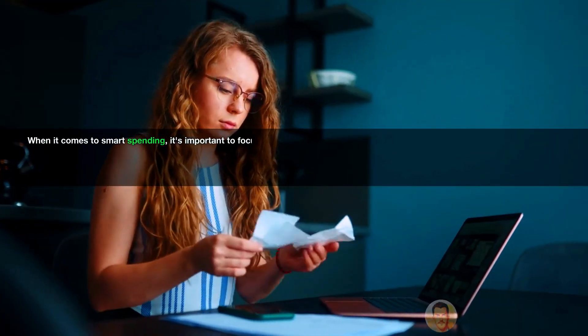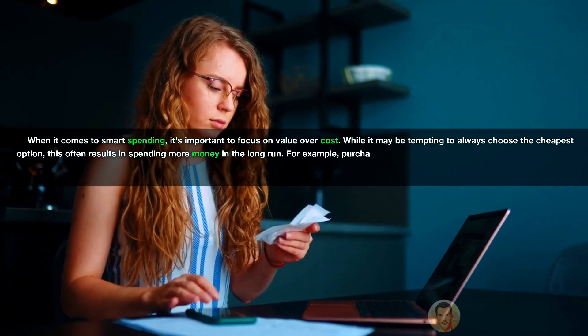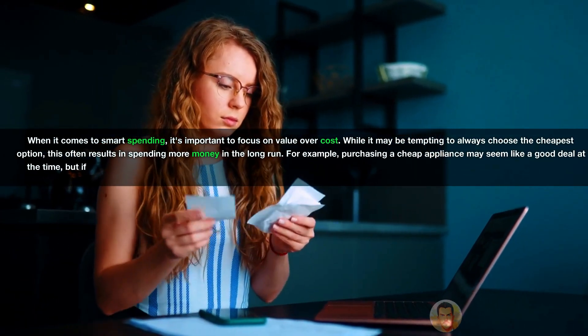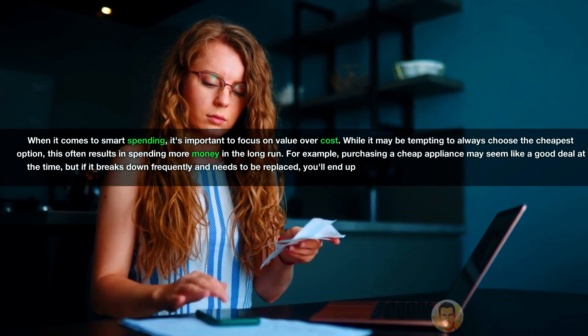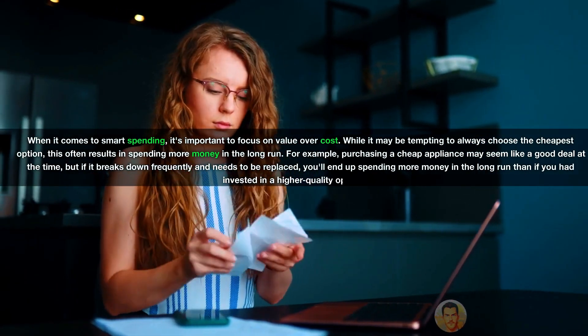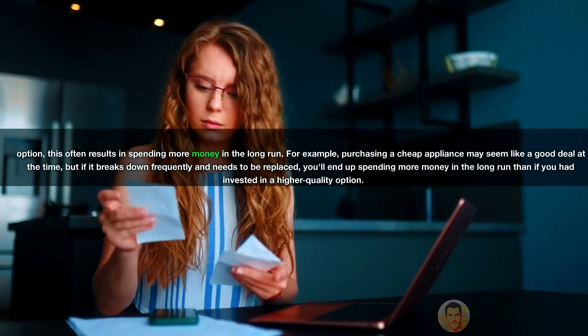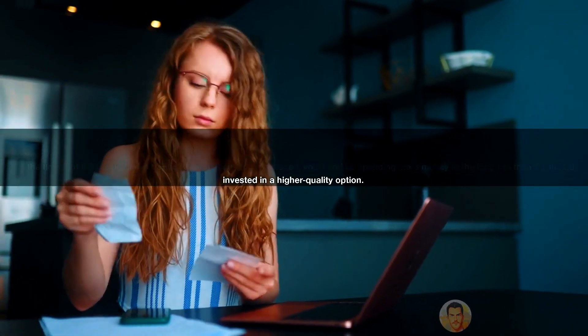When it comes to smart spending, it's important to focus on value over cost. While it may be tempting to always choose the cheapest option, this often results in spending more money in the long run. For example, purchasing a cheap appliance may seem like a good deal at the time, but if it breaks down frequently and needs to be replaced, you'll end up spending more money in the long run than if you had invested in a higher quality option.